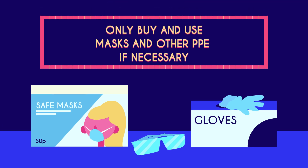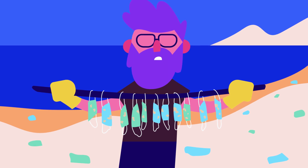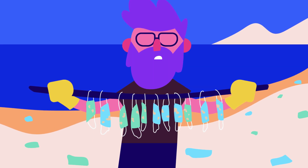Only buy and use masks and other personal protective equipment (PPE) if you need to, to make sure there is enough for those who need it more. Disposable face masks are also bad for the environment. Please do not be wasteful.